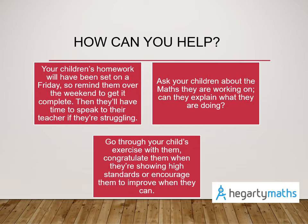You can ask your children about the maths that they're working on in their lessons — are they able to explain what they are doing and give you examples, or perhaps discuss something they found tricky? You can also go through your child's exercise book to glean these examples, and please do congratulate them when you see high standards of written work and offer encouragement and advice on how they can improve.